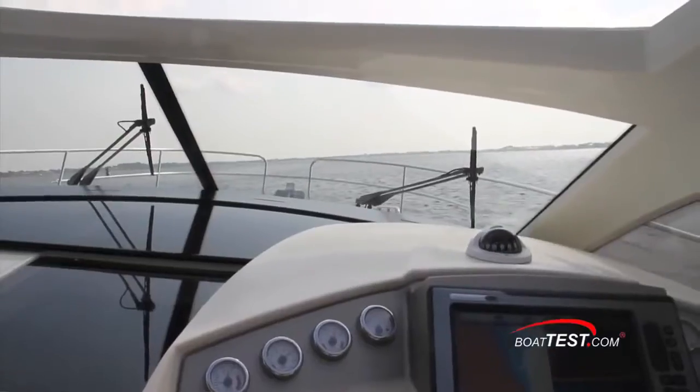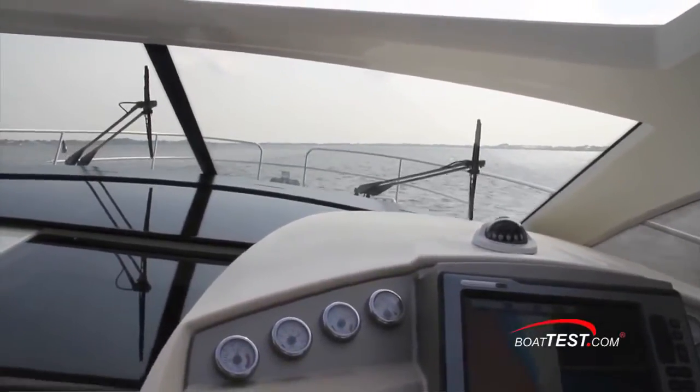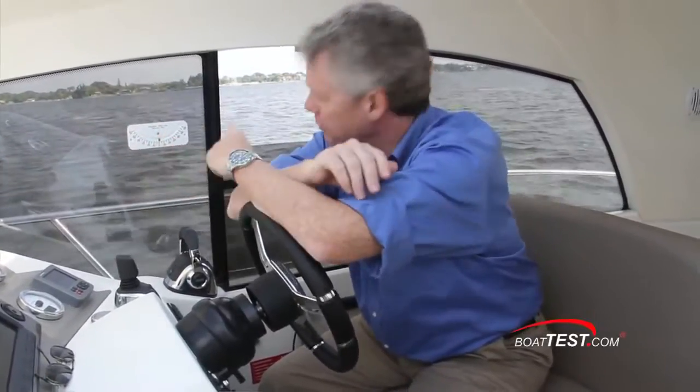The Prestige 440S is such a nice handling boat. But while underway, I noticed that it does lean into the wind, so you're going to have to use the trim tabs to counter that. I also find that the 440S comes on plane very quickly with not too much bow rise, but let's measure it and see how it does.